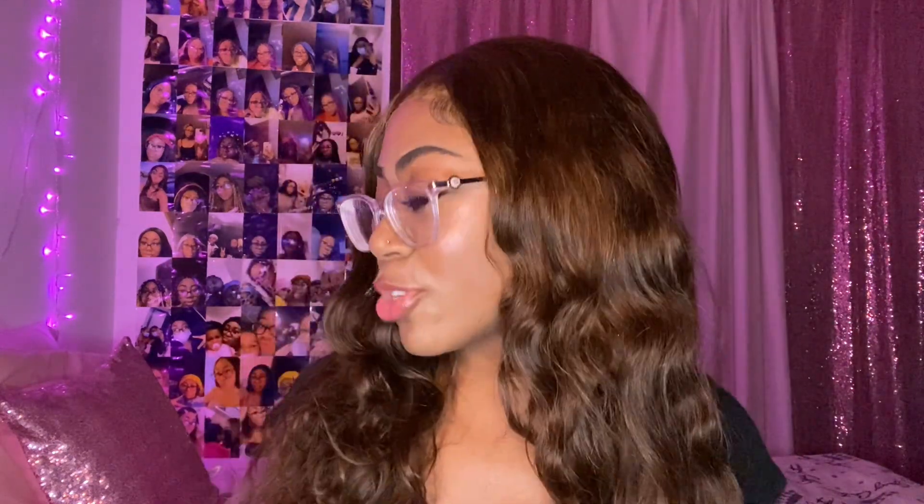Hey, what's up you guys, it's your girl Naira and welcome back to my channel. Today I'm coming at you with my newest additions to my hygiene collection, showing you guys a few products I picked up within the last few weeks — just my newest additions, not products from months ago, but recent things added to my collection.